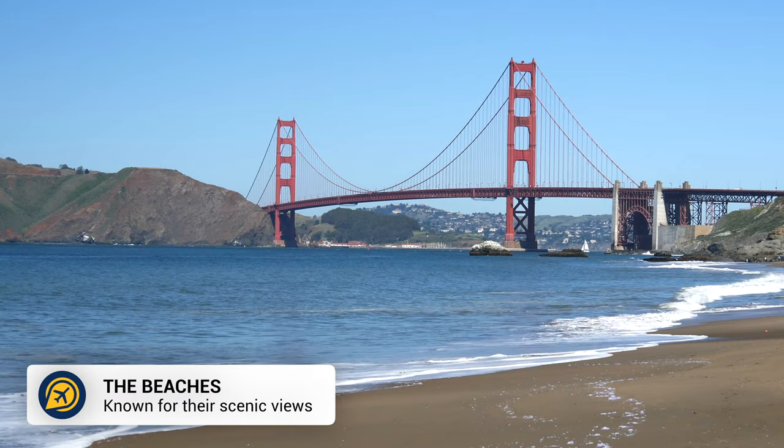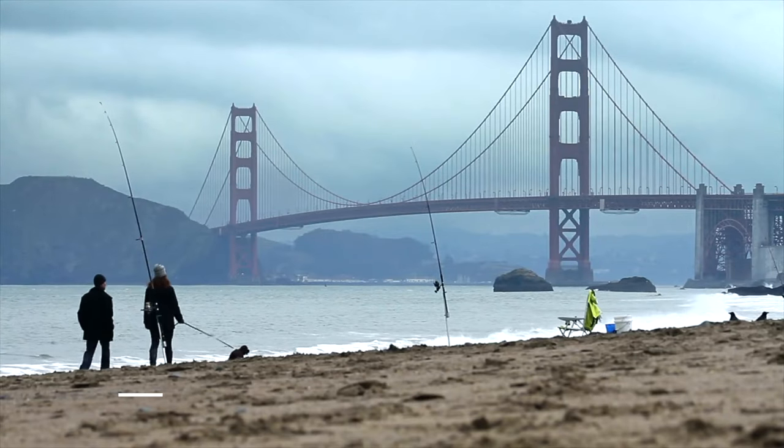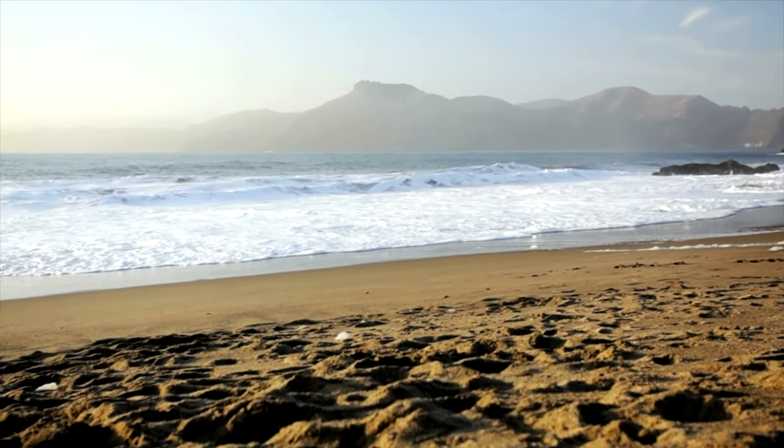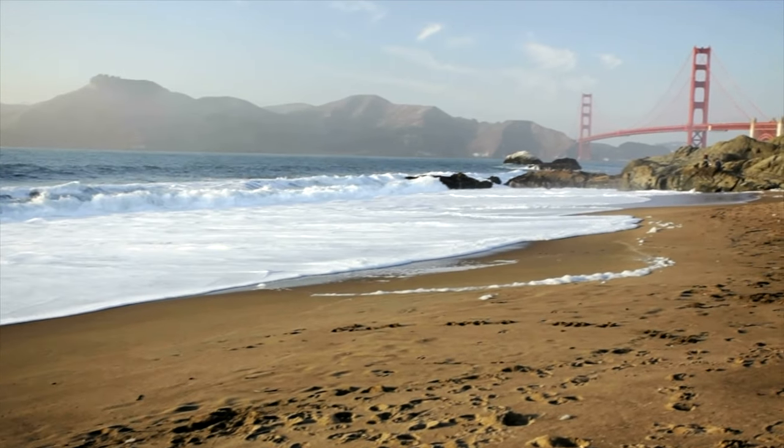Next, head to the beach. San Francisco is home to some lovely beaches that you can spend time walking along. Ocean Beach is a picturesque place to take a stroll, whilst Baker Beach has nearby hiking trails and a great view of the Golden Gate Bridge.